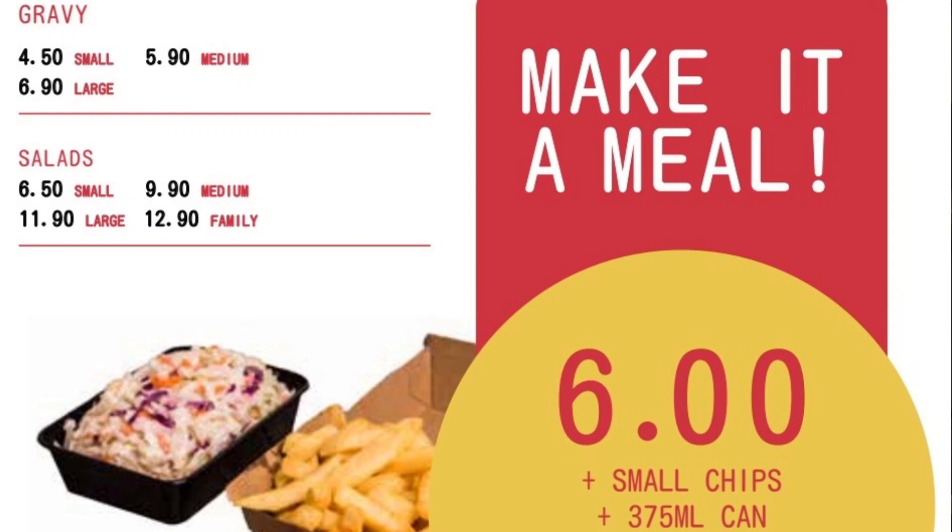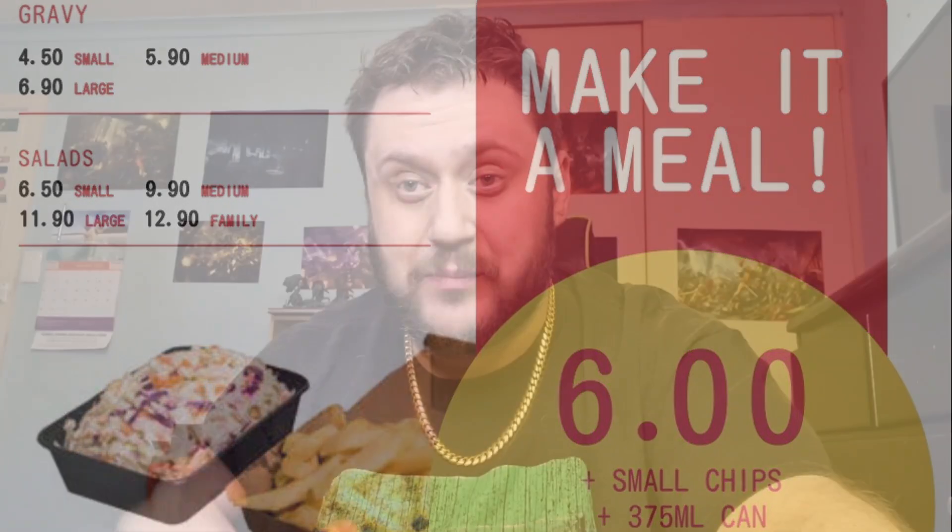I did order this food via Menulog and it was $22.90 — that's the burger and chips. If you go in-store it's $14.90 for the burger, or you can make it a meal for an extra $6, which gets you a can of drink and small chips. Unfortunately, Hungry Hen doesn't do battered potato, and I really think they should add it to the menu because their food is top tier.